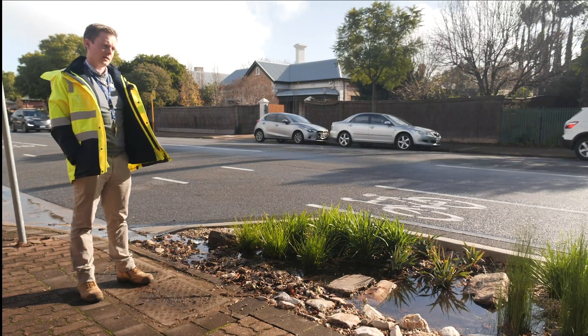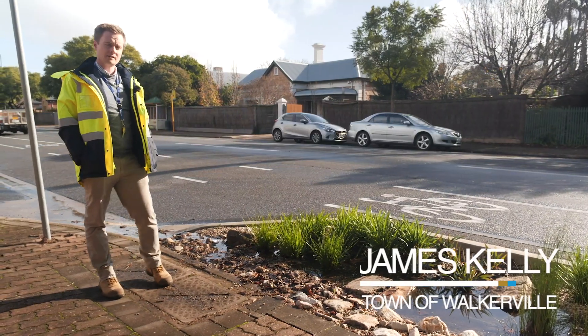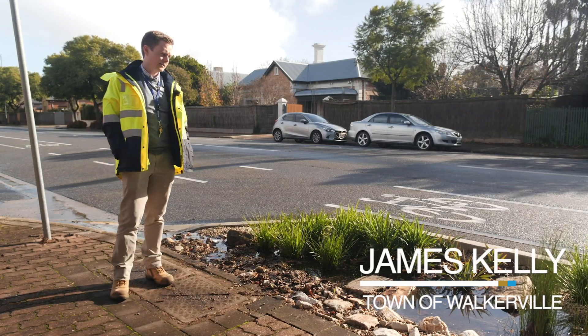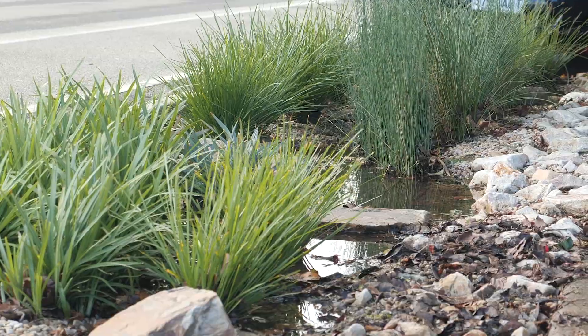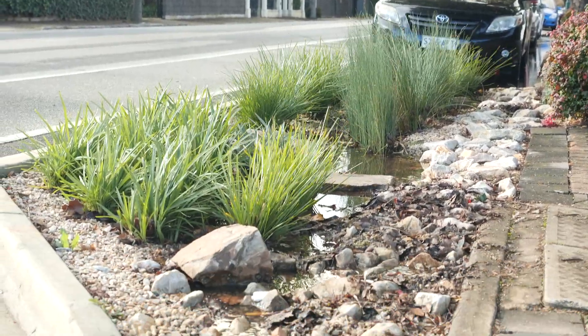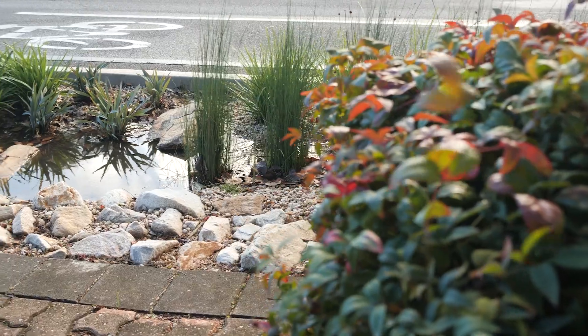Here we have one of our streetscape rain gardens at the Town of Walkerville. We've just had a rain event and you can see through here that it's actually holding water quite nicely. The great thing about rain gardens is that they can wear many hats as far as their functions.